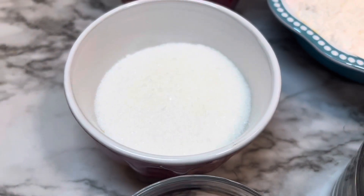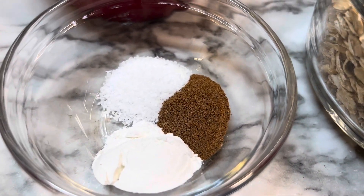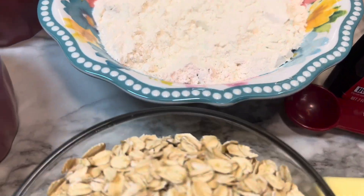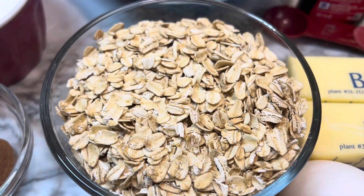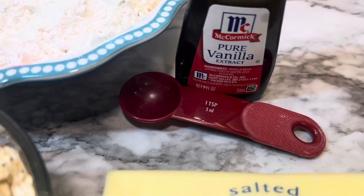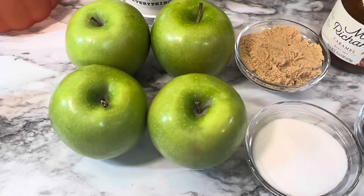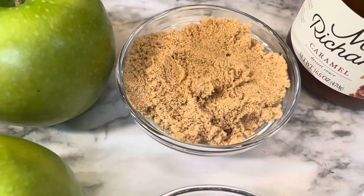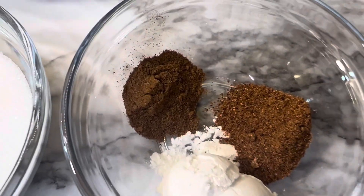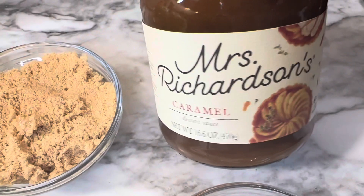For the cookie part you will need: one cup of brown sugar, a half cup of granulated sugar, one teaspoon of baking powder, a half teaspoon of cinnamon, a half teaspoon of kosher salt, one and a fourth cups of all-purpose flour, one and three-fourths cups of rolled oats, two eggs, two sticks of softened butter, and one teaspoon of vanilla.